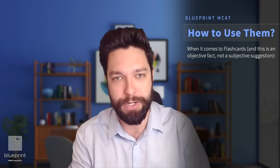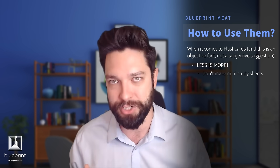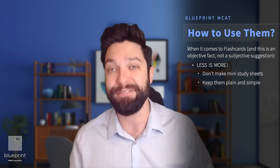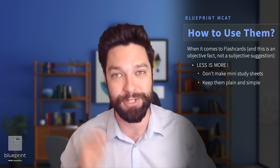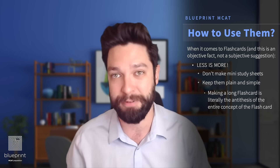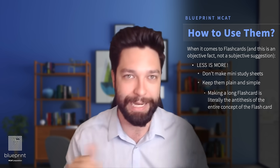Let's talk about how to use flashcards. Remember, less is more when it comes to a flashcard. They shouldn't be little mini versions of an entire study sheet. I don't want you writing a whole wall of text on the back of your flashcard — that isn't efficient or useful. It's in the name: flashcards. It's just a quick little flash of information that you're trying to memorize. One thing on the front, a couple things on the back, you're done. Get in, get out.